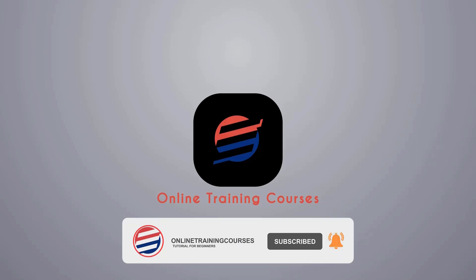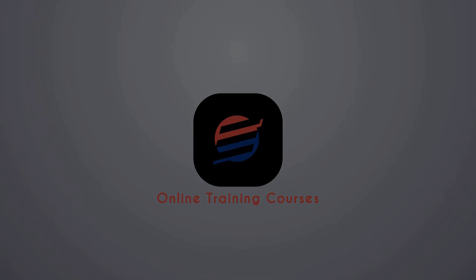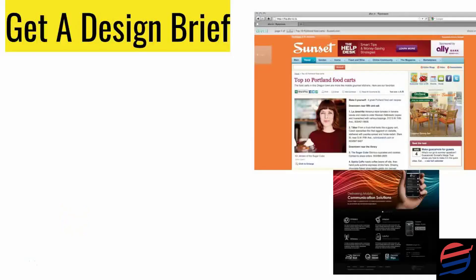Please like and subscribe for more tutorials for beginners — new videos every day. In this lecture we're going to talk about getting together a design brief and understanding why it's so crucial.